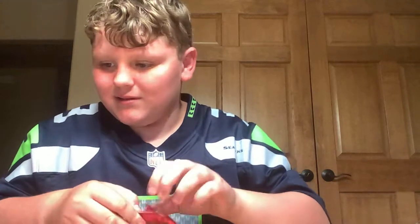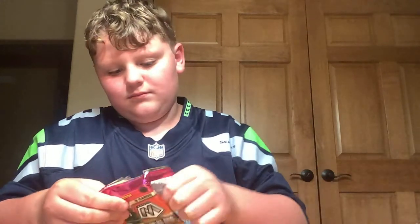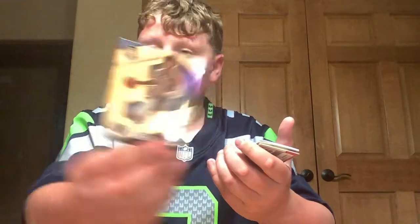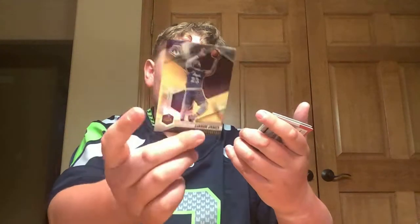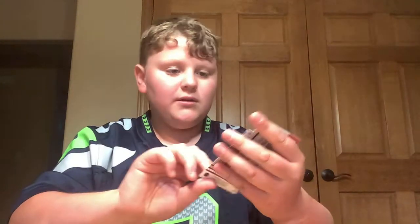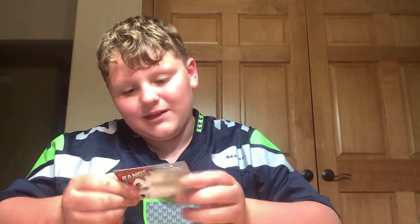Sadly, we only have two more packs left of our Mega Box. Isiah Roby. Devontae Graham. Zach Collins. Malachi Flynn. Aaron Nesmith. Bam Adebayo. And then we got another Bang — Damian Lillard.